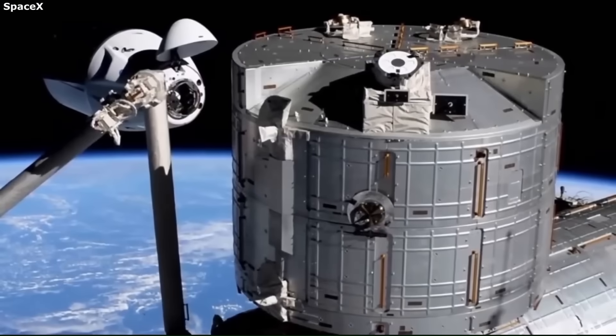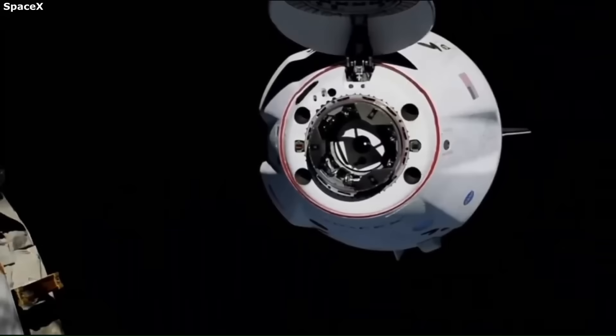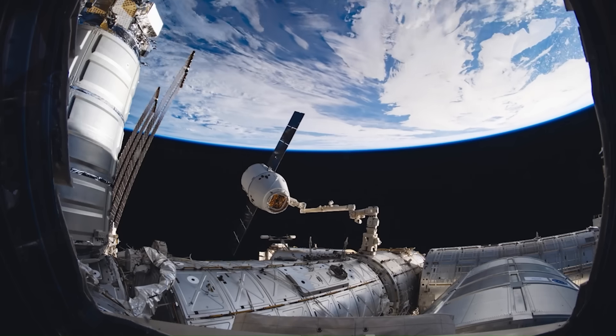In this video, we are going to break down exactly what Dragon did and how this single mission is changing how the International Space Station is operated.